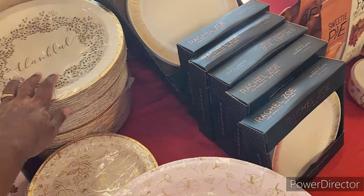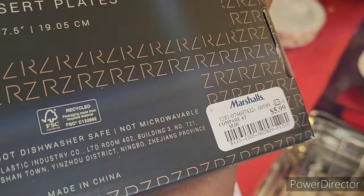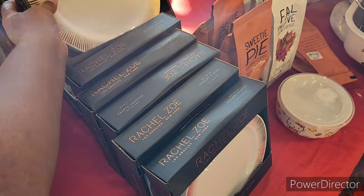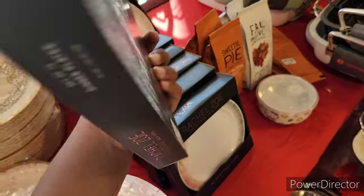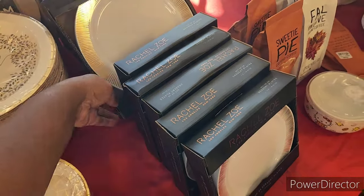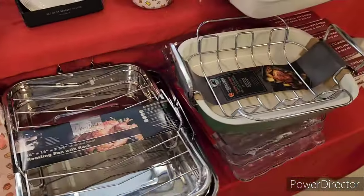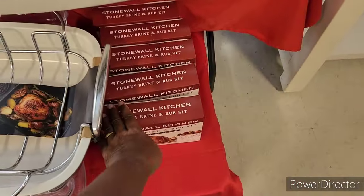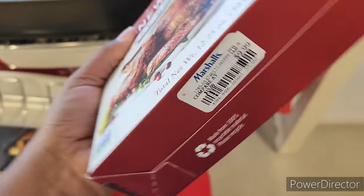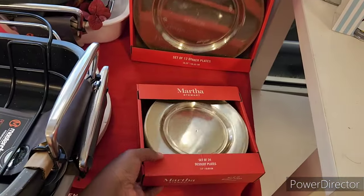They have a set of 24 dessert plates for $5.99, and a set of 12 plates also for $5.99. So figure out what you want to do with your Thanksgiving tablescapes or serving. They also have Hello Kitty napkins, and a turkey brine and rub kit for $9.99. Let me know in the comments — are you going to deep fry your turkey?